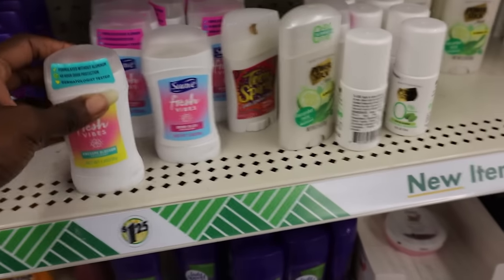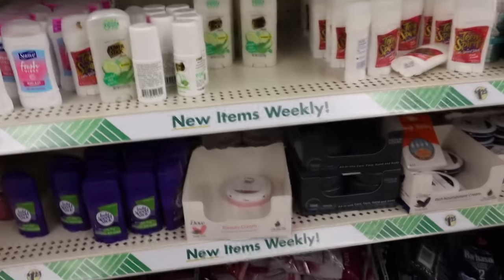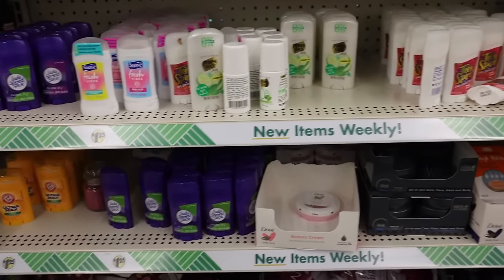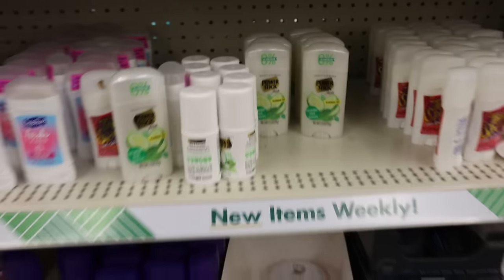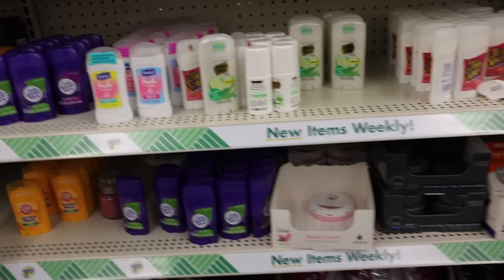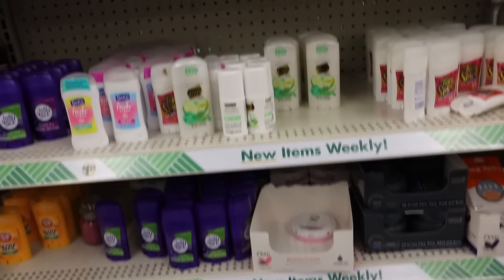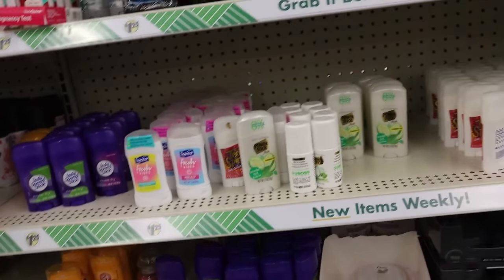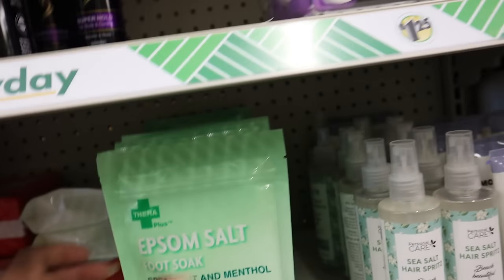These little deodorants are cute — this one smells really good. I've always said I was going to give the girls a little travel deodorant to put in their bags, and I need one for my car too. We usually use natural deodorant but this is good to just keep in the car — we wouldn't use it that often. They also have epsom salt soak — oh, it's crystals!